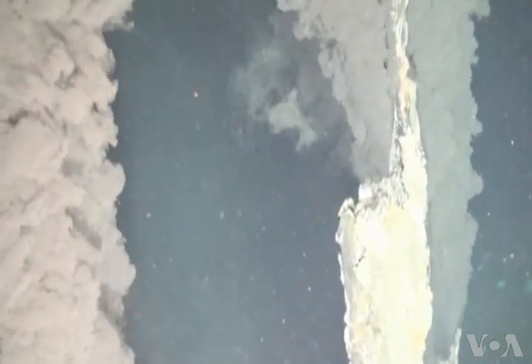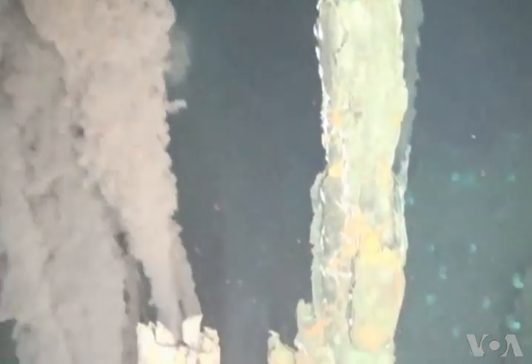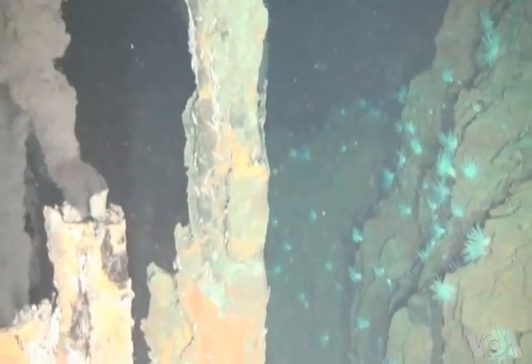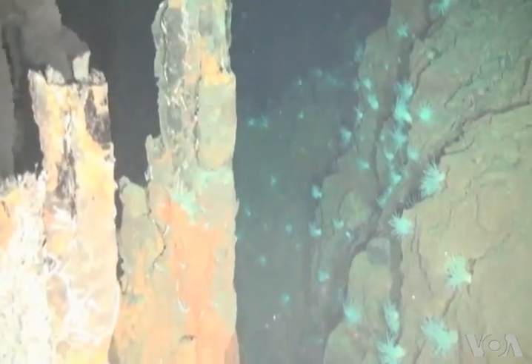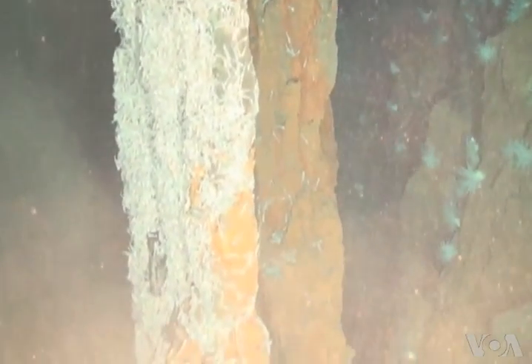Copley and his team are now analysing samples and data from black smoker vents recently found at four other seafloor sites around the world. This is Suleima Palacio, VOA News.